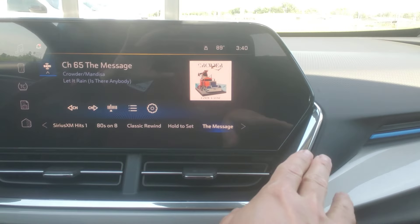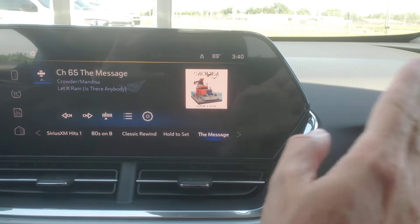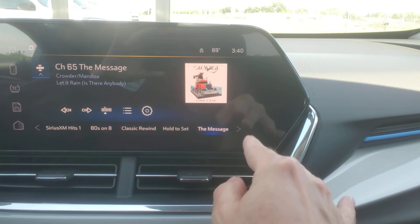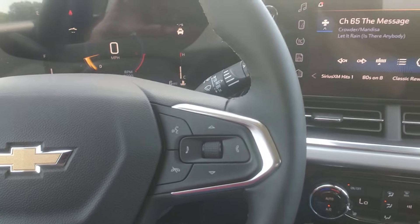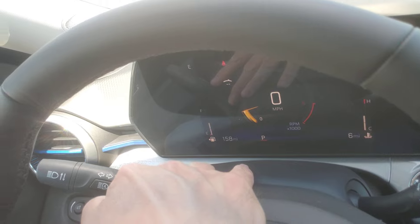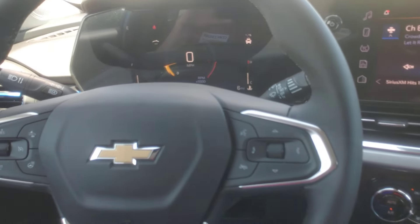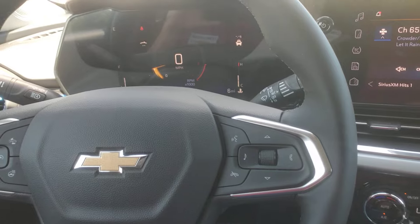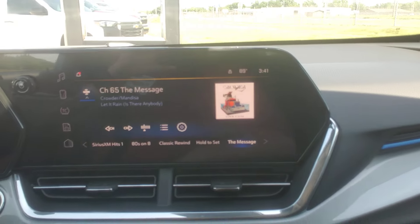You do have access to SiriusXM satellite radio, all the Sirius channels. You can do Android Auto or Apple CarPlay on this, so that is good to know. You're going to get something that's supposed to get 32 miles per gallon on the highway. Automatic dimming high beams — that's a good little thing to have. Heated steering wheel, though of course it's 89 degrees according to the thermometer here in the car.